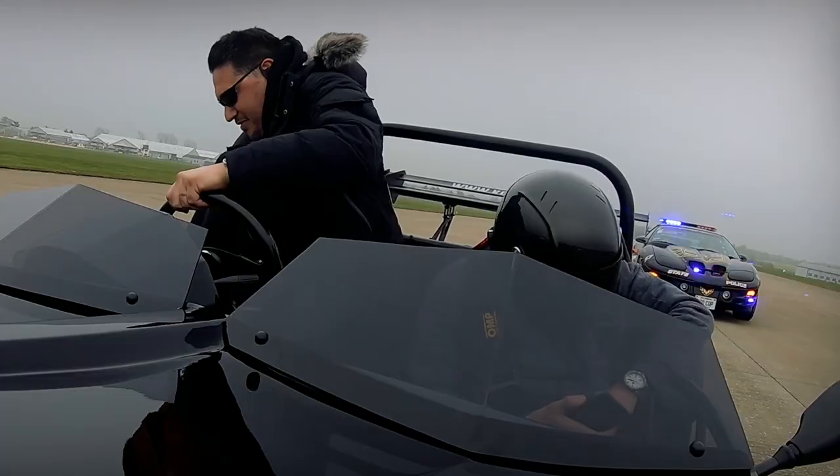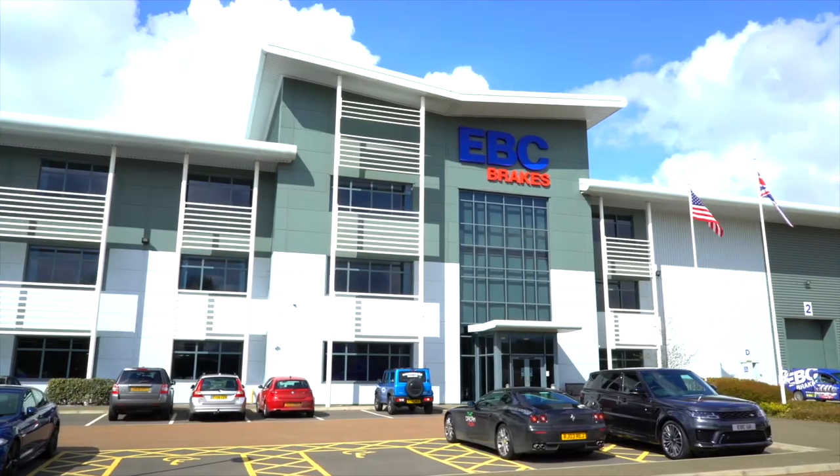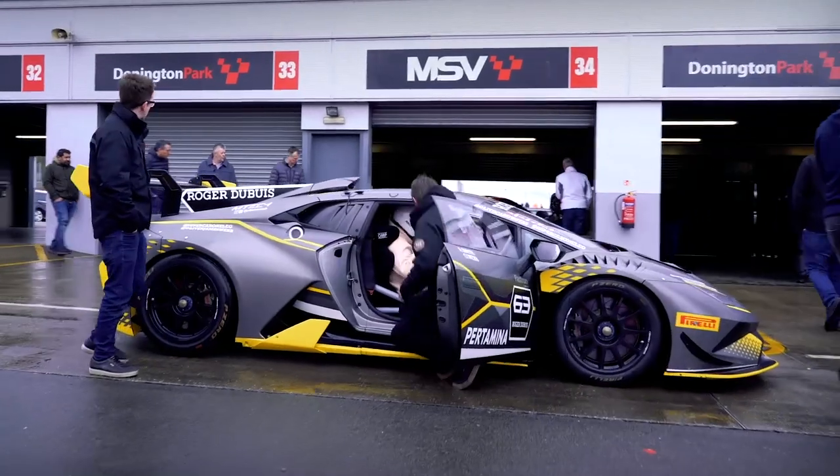Hey guys, welcome to the first edition of Adventures with Gannon and Ciro, presented by EBC Brakes, where we travel the globe testing out EBC Brakes on all types of vehicles in all types of conditions.